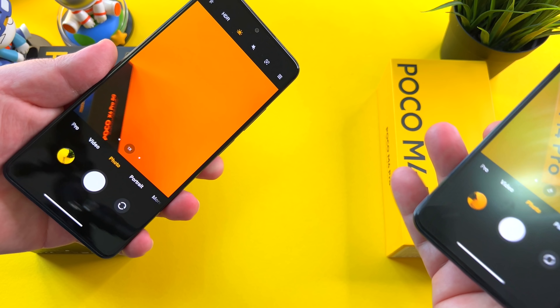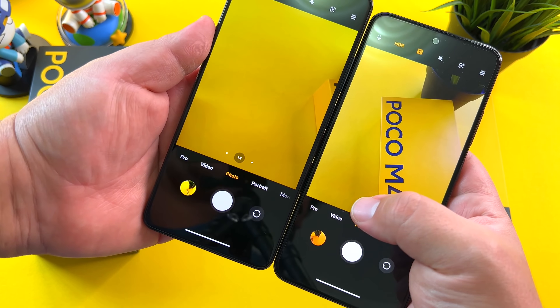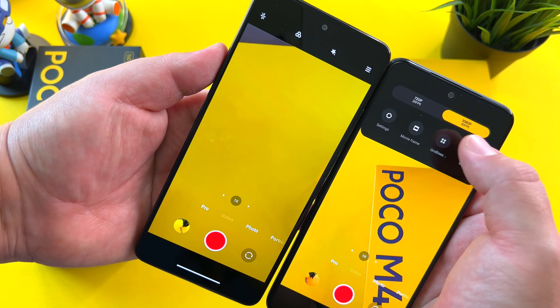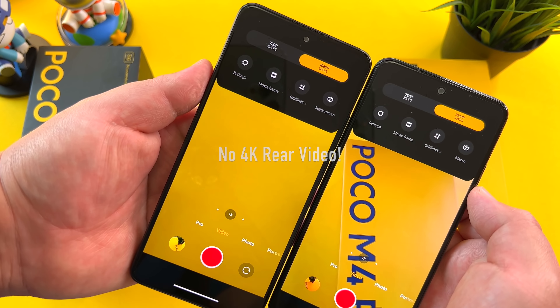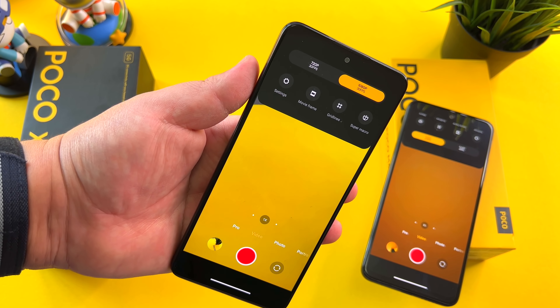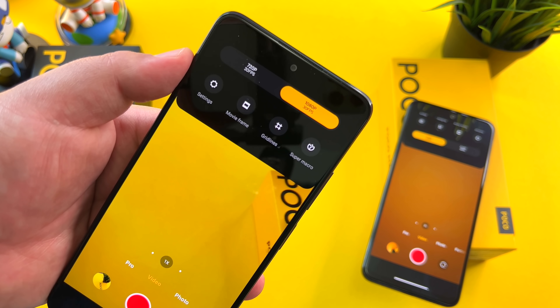Talking about the cameras, we have a 108-megapixel versus 64-megapixel main camera on these phones, an 8-megapixel ultrawide, and a 2-megapixel macro camera. The layout is pretty much identical on the backs. I will say there's a little bit of a lip on the X4 Pro, while it's flush on the M4 Pro.